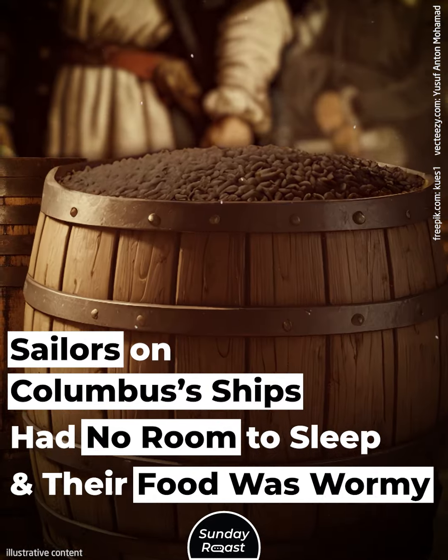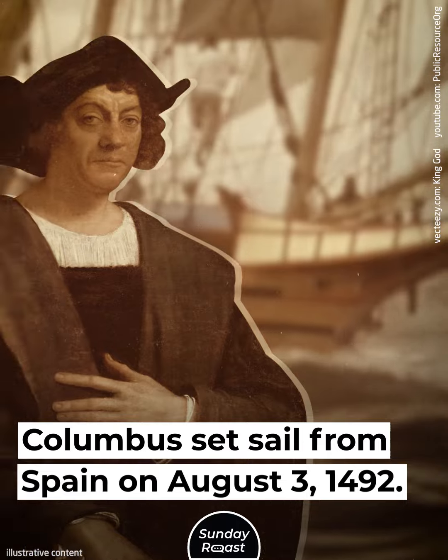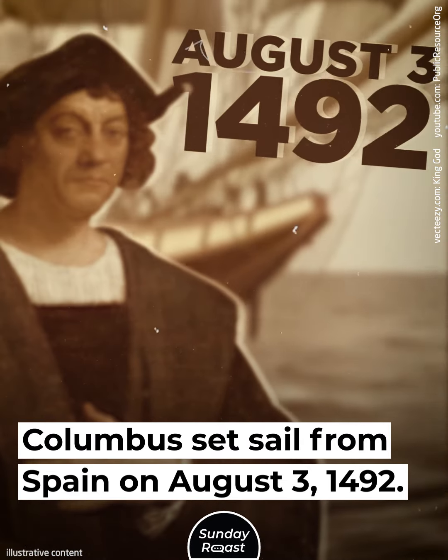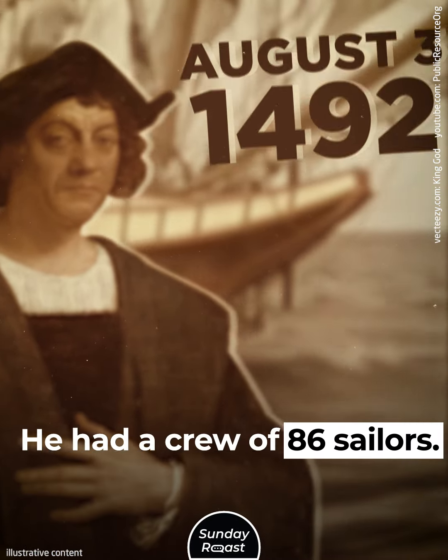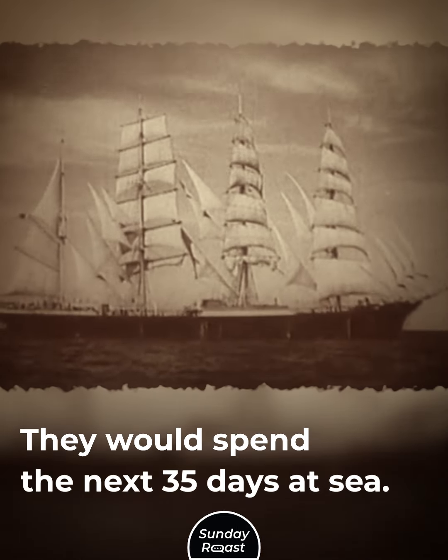Sailors on Columbus's ships had no room to sleep, and their food was wormy. Columbus set sail from Spain on August 3, 1492. He had a crew of 86 sailors, and they would spend the next 35 days at sea.